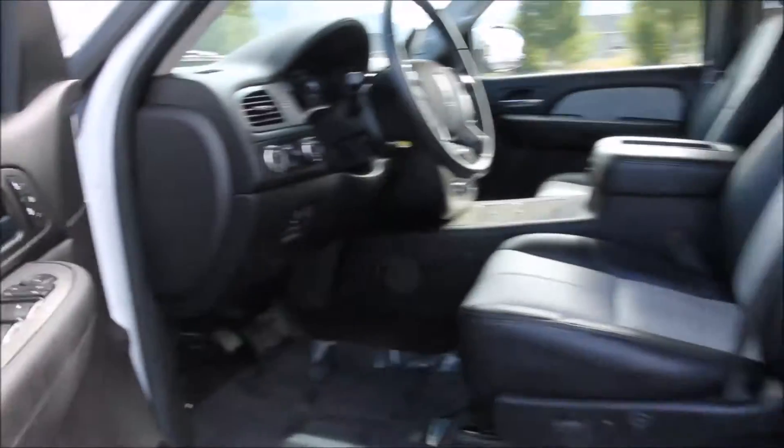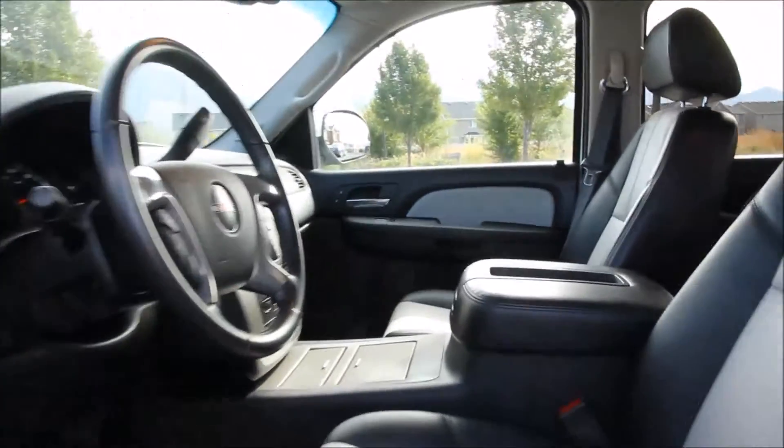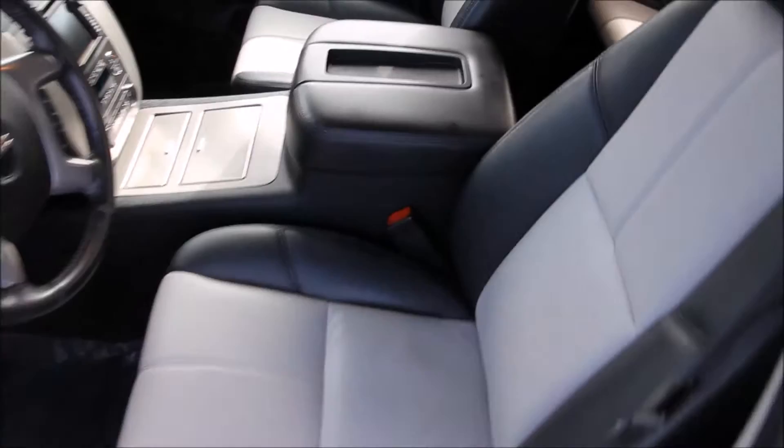Here on the interior, the truck features a navigation system, power moonroof, factory remote start, heated leather seats with the driver's memory seat, Bose premium audio system, a touchscreen AM-FM stereo CD, Bluetooth, and satellite radio.